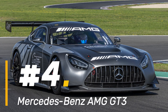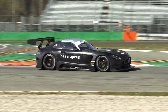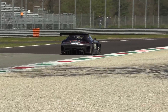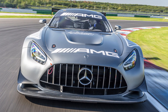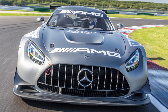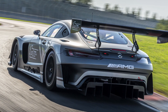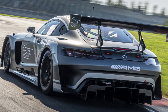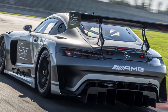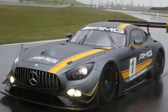Number 4: Mercedes-AMG GT3. Get ready to unleash your inner speed demon in the heart-pounding world of GT racing with the Mercedes-AMG GT3, a fierce contender built to leave rivals eating dust on the track. Born from the iconic Mercedes-Benz AMG GT road car, the GT3 variant boasts a powerful 6.3-liter V8 engine delivering over 500 horsepower to the rear wheels. This beast accelerates from 0 to 60 mph in under 3 seconds, propelled by sheer brute force and precision engineering.